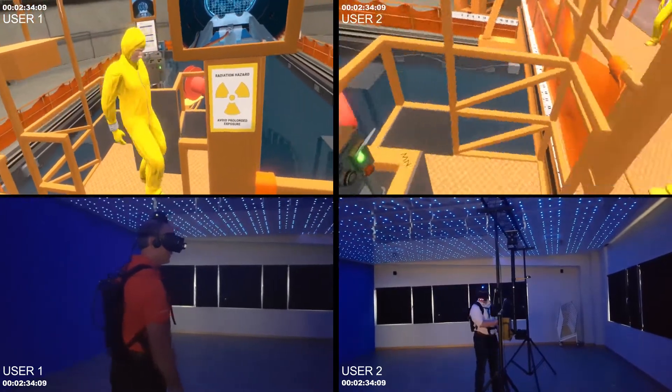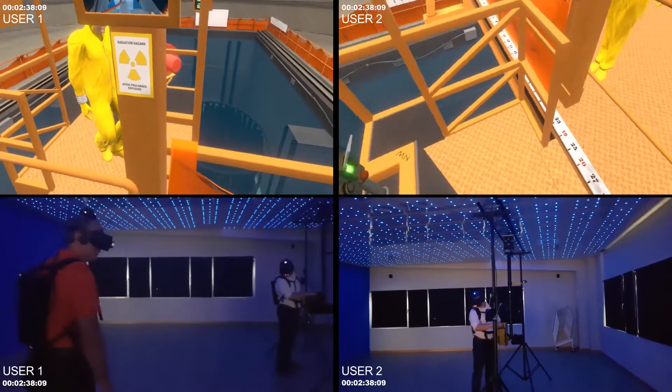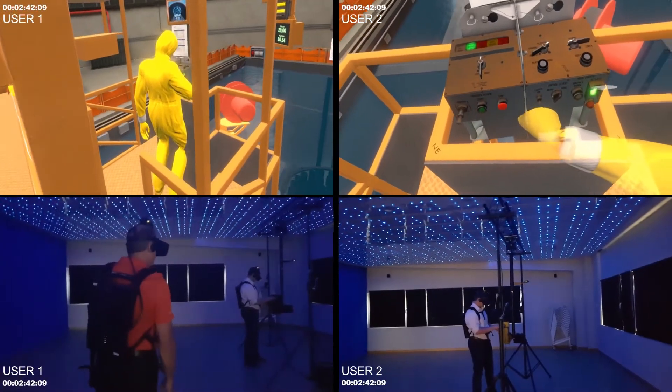A completely new addition to the system allows the instructors to introduce the red button concept, which opens up a set of new options to challenge the operators during training.